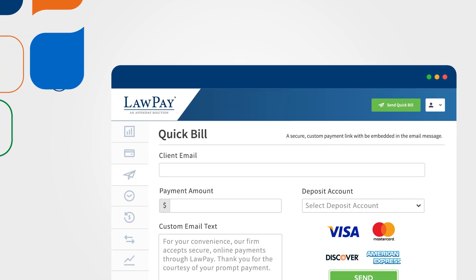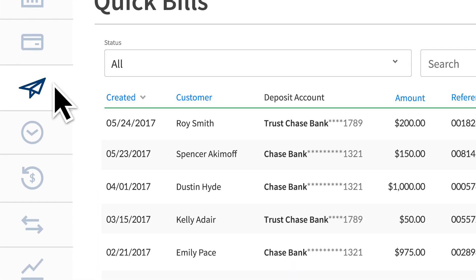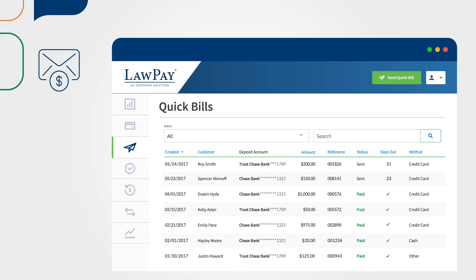LawPay's quick bill feature makes payments even easier. Send a payment request to your clients for a specific dollar amount so that they can pay you in just a few clicks. You can easily track the status of every quick bill you've sent — see which bills have been opened or paid, which bills are outstanding, and what payment methods are being used the most for better forecasting.